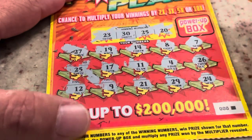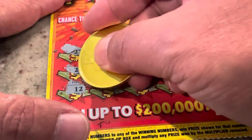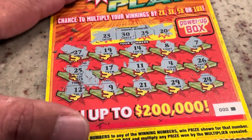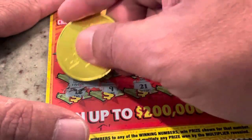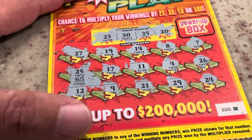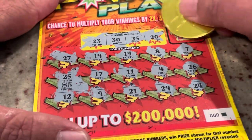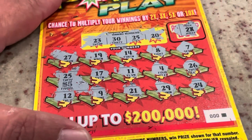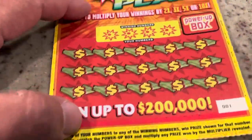Number 25 — let's take a little peek and see what we've got. I'm seeing a five — yep, it is five dollars. We'll then scratch the power up box to see if we got a multiplier. We got two times, so that's ten dollars. Right off the bat we've got more than what we've put into it. Not bad.